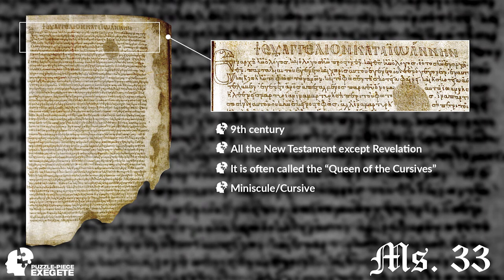Our last manuscript today is Minuscule 33. Around the ninth century, the style of writing started to change — we went from all capitals to lowercase or cursive script. What we have here from the ninth century is often called the Queen of Cursives. Minuscule 33 is an extremely important text. What we have there is John 1:1 — 'In the beginning was the Word, and the Word was with God, and the Word was God.' I've been pulling from John 1:1 throughout so you can compare what it looks like from manuscript to manuscript.